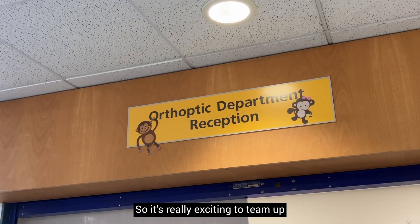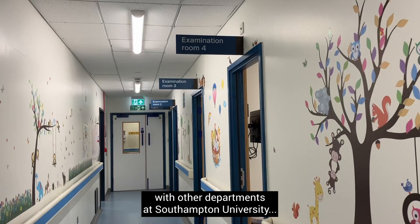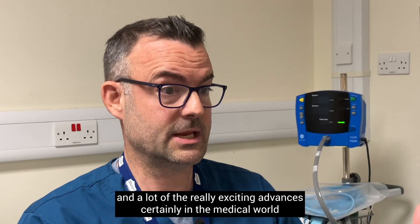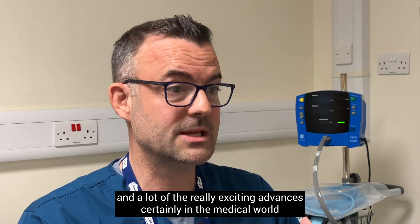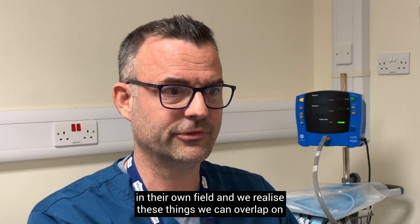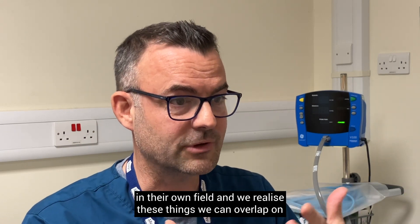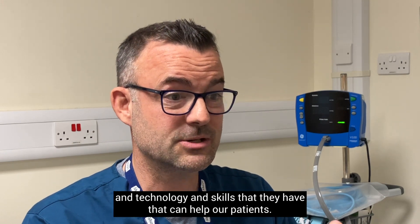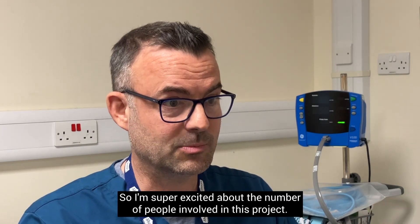It's really exciting to team up with other departments at Southampton University. A lot of the really exciting advances in the medical world come from when doctors like me team up with people who are very clever in their own field, and we realize there are things we can overlap on — technology and skills that they have that can help our patients. I'm super excited about the number of people involved in this project.